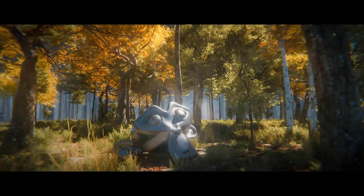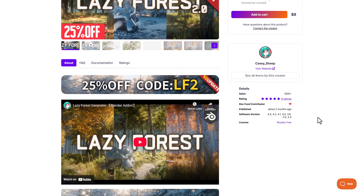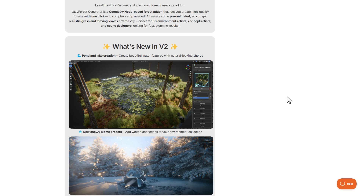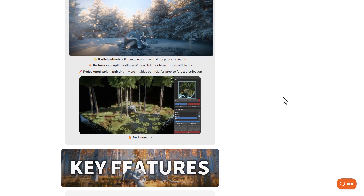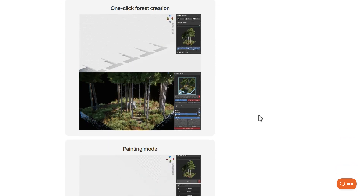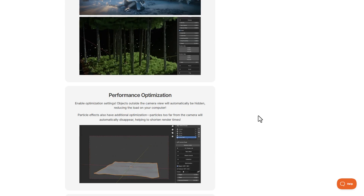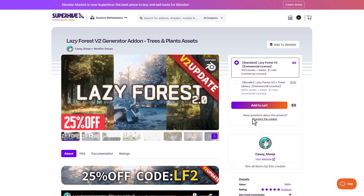Another interesting creator that is still doing a 25% off is Cassie Sheep, and this is for Lazy Forest version 2.0. This tool simply allows you to easily create procedural forests with a single click. With version 2, you can now paint in ponds and also snow areas. You can also throw in a few practical effects and take advantage of the performance optimization tools. This tool is super useful for those thinking about painting forests, and for those who like full control while working procedurally.